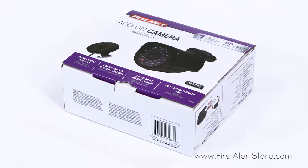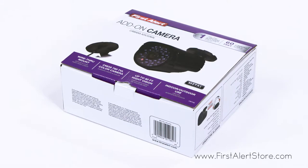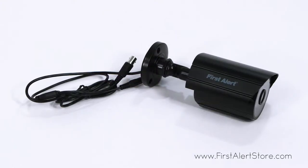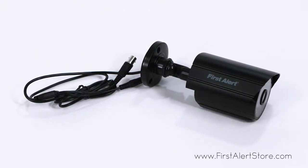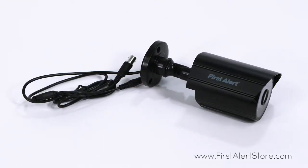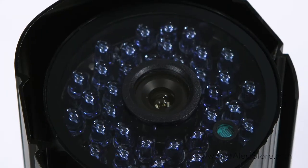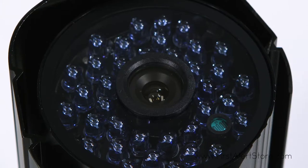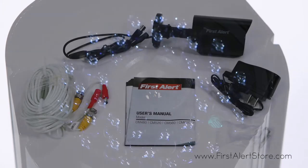The First Alert CM700 maximizes your home security system. This wired 700 TVL bullet camera provides a crisp, clear image in the day and has an IR range of up to 80 feet at night, with cold weather performance perfect for both indoor and outdoor use.